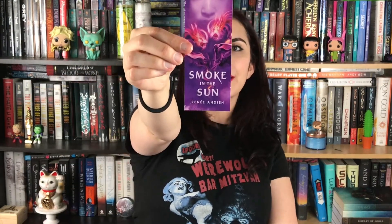Next up I have a bookmark for Smoke in the Sun by Renee Ahdieh — a little bookmark. I believe this book is coming out very shortly, probably a couple weeks. The back has a quote: 'It did not matter that the Sun refused to shine. Mariko was not beholden to its light.' That's pretty cool.